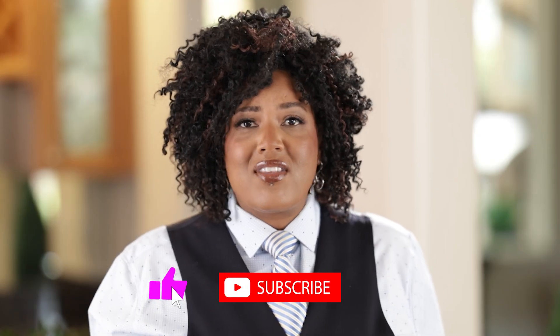Before we dive into step three, if you're enjoying this content and want to see more, make sure you subscribe to this channel. I drop videos like this on a daily basis, seeking to give you value and a little entertainment. Click subscribe and you'll be one of the first to get notified. Let's dive back in.